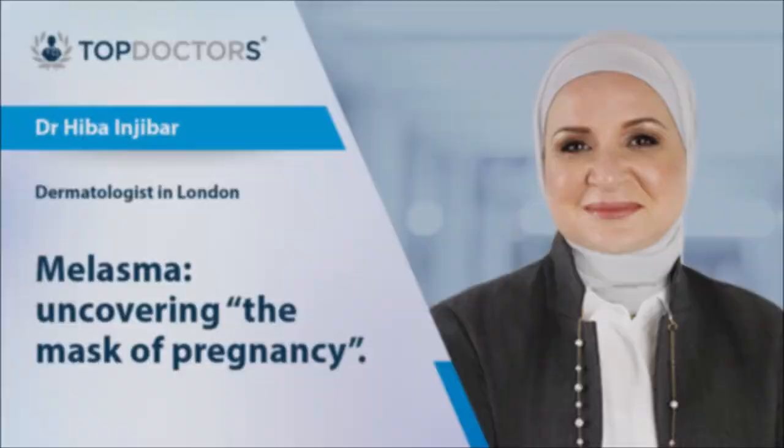Once patients have melasma, I advise and educate them that melasma can recur. So once you have melasma, it is likely to come back. That is why the treatment, like a lot of skin diseases, will involve a treatment phase to get rid of the problem and then a maintenance phase to help prevent it from coming back again.